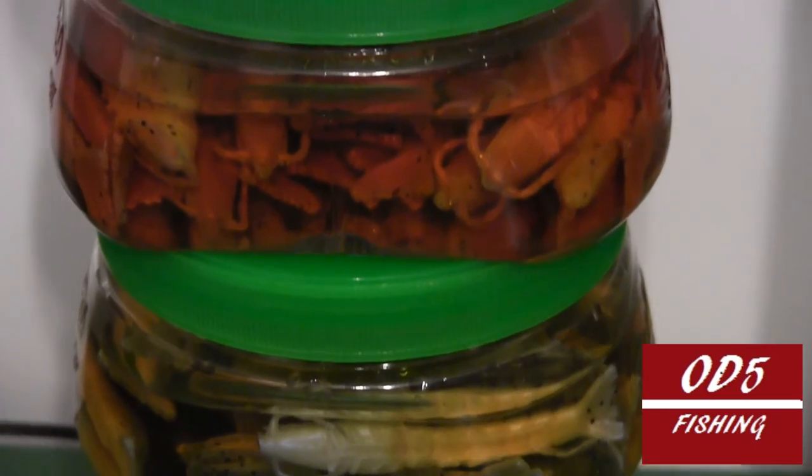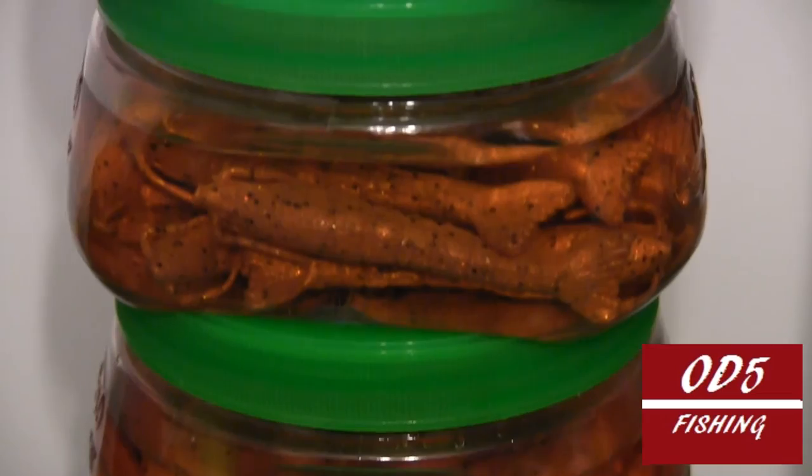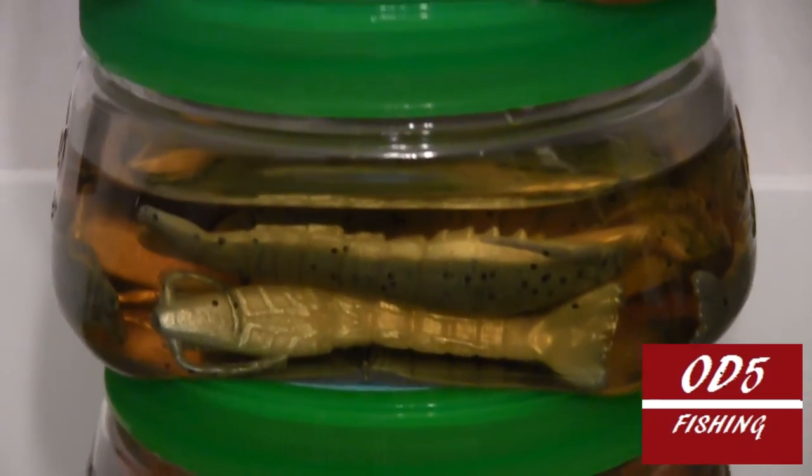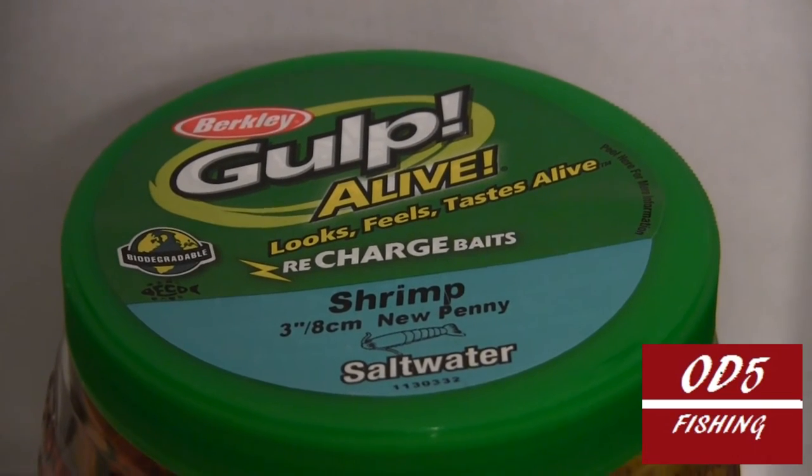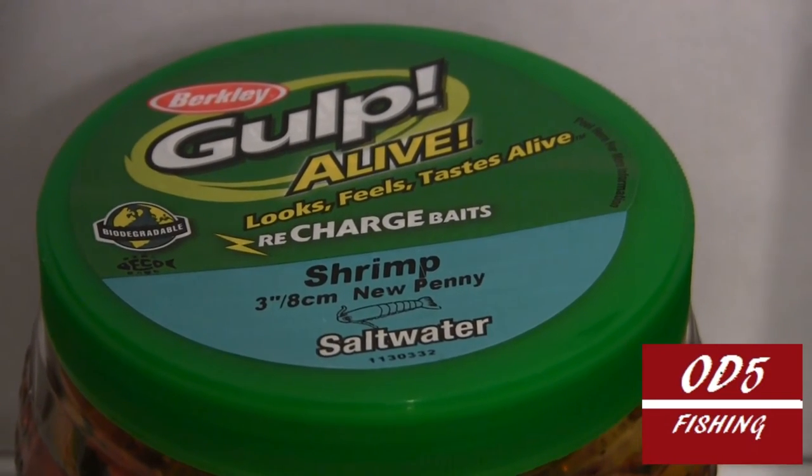I definitely did buy in bulk as you can see. So I won't be so concerned when I lose one in my upcoming fishing here in 2016. The weather's warming up a bit, looking forward to getting back out there.